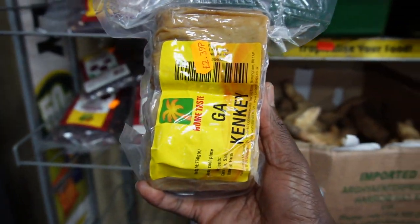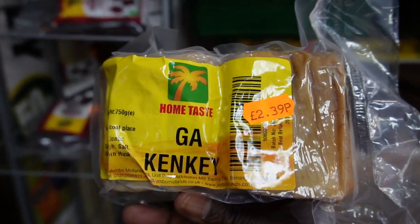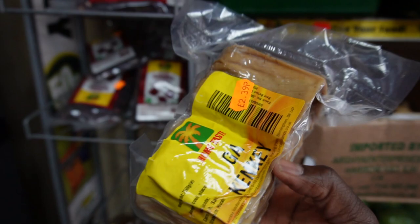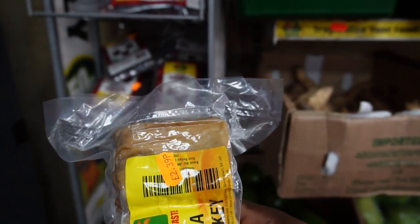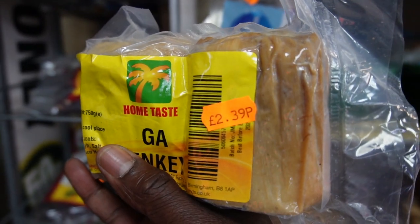I'm quite surprised — they have a lot of Ghana stuff here. You can get your Gank Kenke everywhere. The shop is amazing. I'm quite surprised at the amount of Ghana stuff they have here. You can get your Ghana Kenke everywhere in the UK.